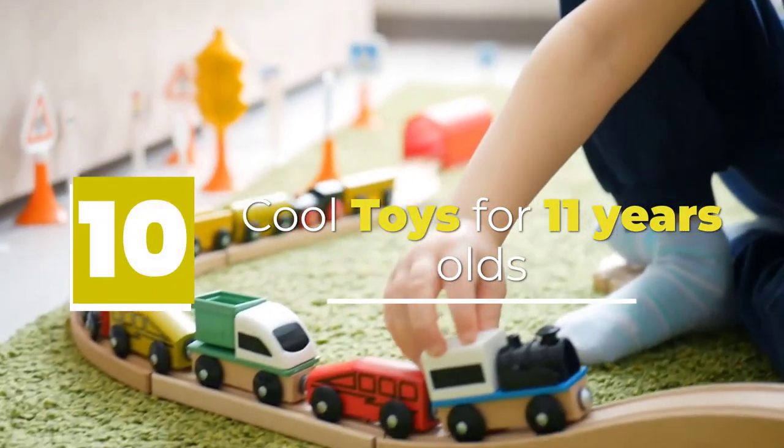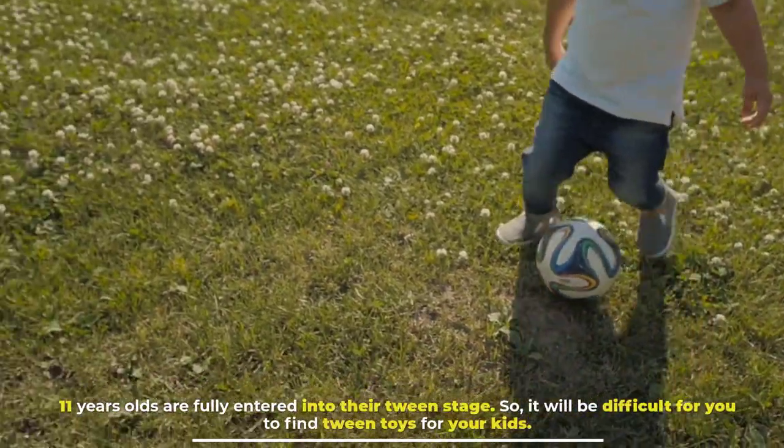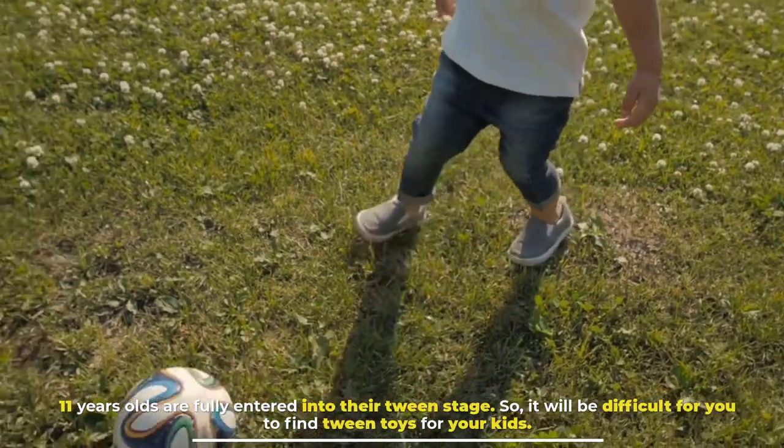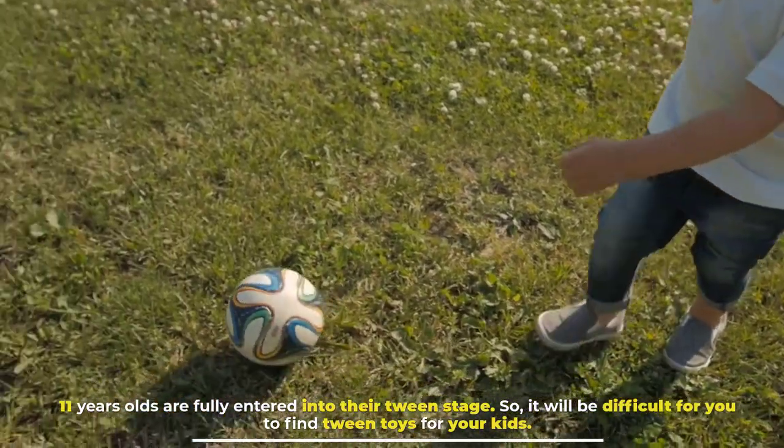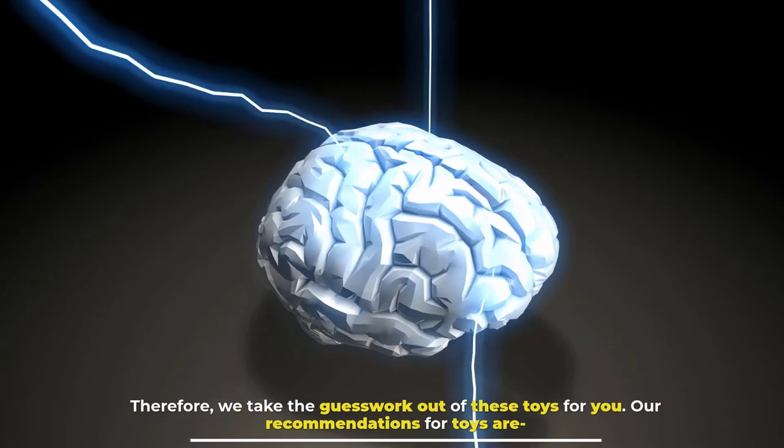10 cool toys for 11-year-olds. 11-year-olds are fully entered into their tween stage, so it will be difficult for you to find tween toys for your kids. Therefore, we take the guesswork out of these toys for you.